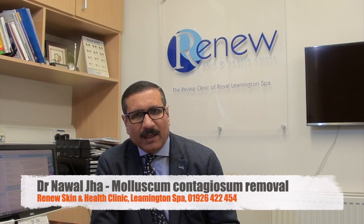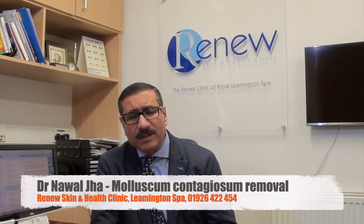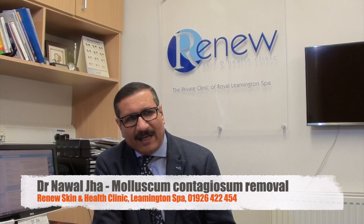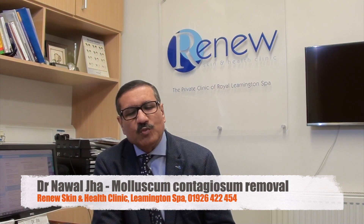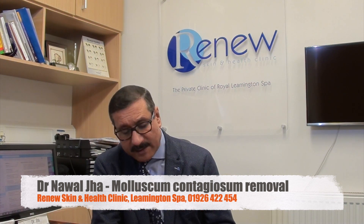Hi, I'm Dr. Jha from Renew Clinic in Leamington Spa. Today I'm going to talk to you about a common condition called molluscum contagiosum. Molluscum contagiosum is a viral infection produced by a virus called molluscum contagiosum, which belongs to a big family of viruses called Pox virus.